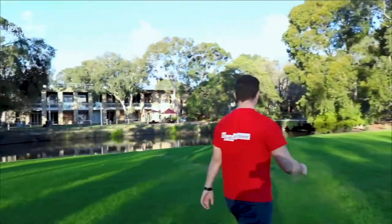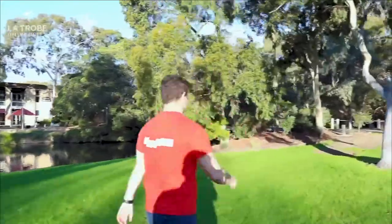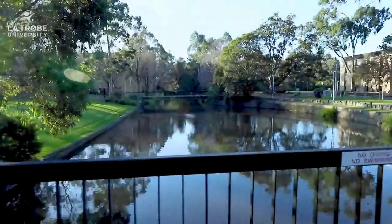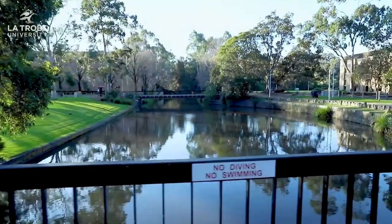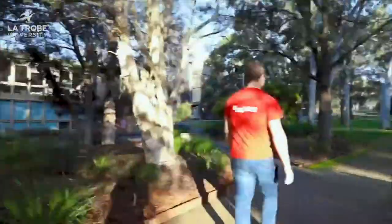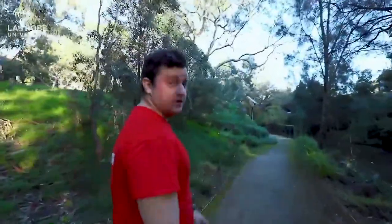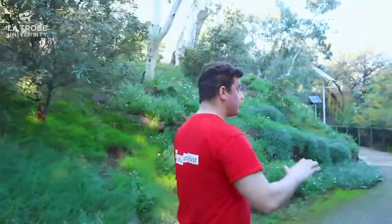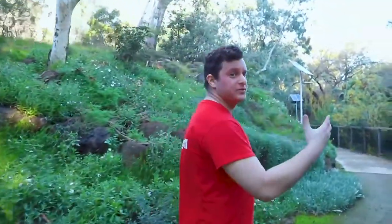I think we should go for a nice long walk down the Nanyak Tambourie. The Nanyak Tambourie stands for respecting and sharing the waterways — it's Aboriginal. It's a beautiful spot to come if you need to clear your thoughts on campus.